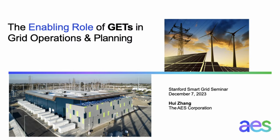Today we're going to talk about the enabling role of grid-enhancing technologies, or GETs, and their use cases in grid operations and planning.